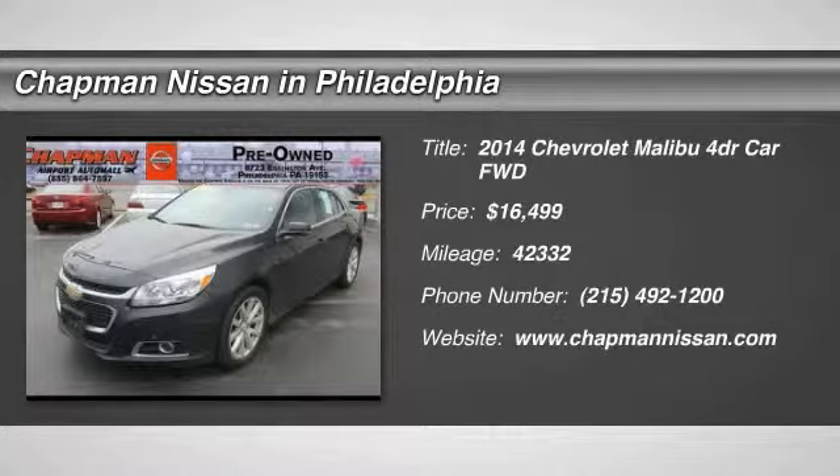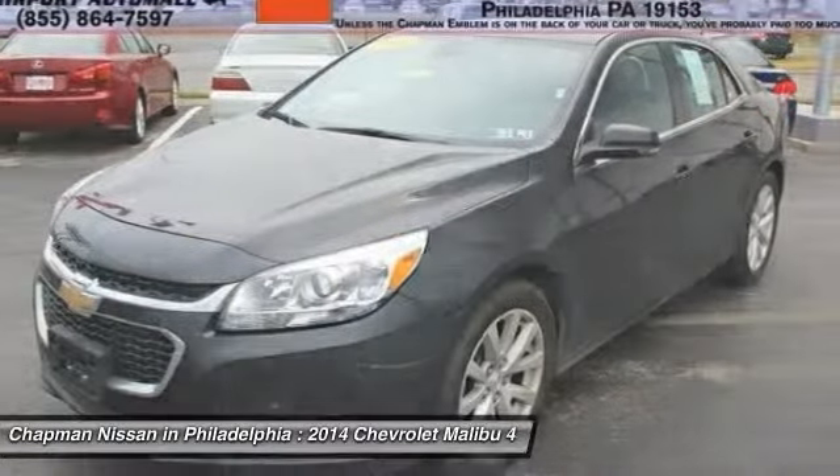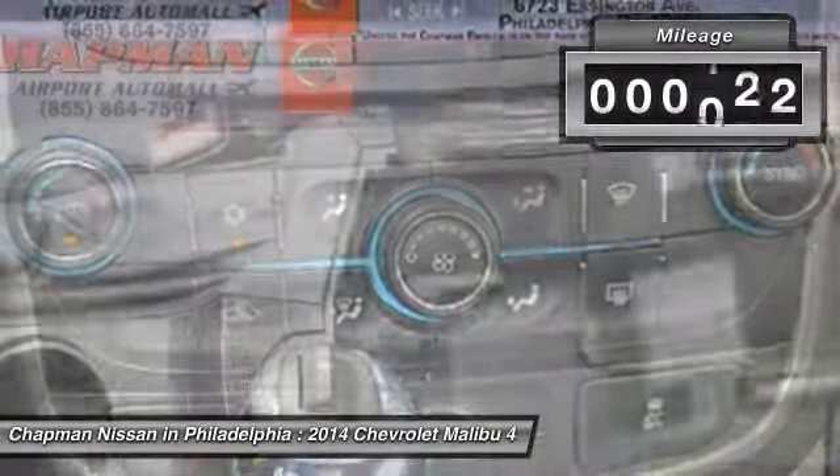Priced to sell quickly, this one-owner 2014 Chevrolet Malibu LT has 42,332 miles. It is priced to sell at $16,770, which is value-priced below the market.